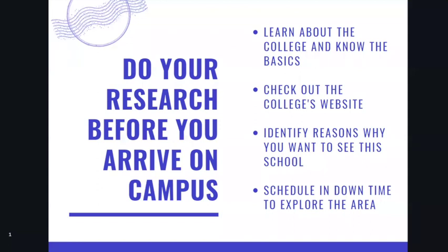Don't let yourself be surprised by any of the basics that you can very easily figure out beforehand. It would be really great if you could check out the college's website, so you have an initial understanding of what the college offers and what you might enjoy exploring once you arrive. I always want to make sure you have reasons why you are actually taking the time to see this school, and I encourage families to always schedule in downtime to explore the area.